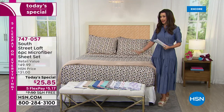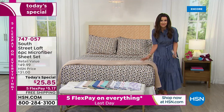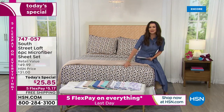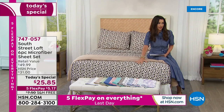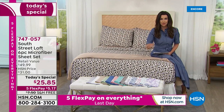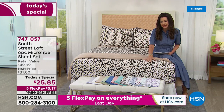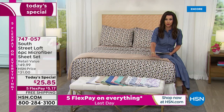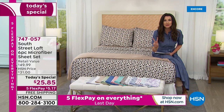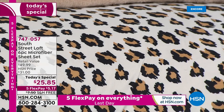Time to get brand new sheets. These are microfiber sheets from South Street Loft, exclusive here at HSN. They make incredible quality bedroom products at a great price, and this is the best price we've ever offered on a South Street Loft microfiber sheet set — six pieces. You're getting the top sheet, the fitted sheet, and when I say fitted, it is truly fitted — it doesn't budge.